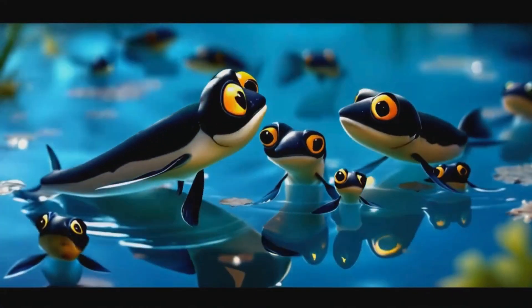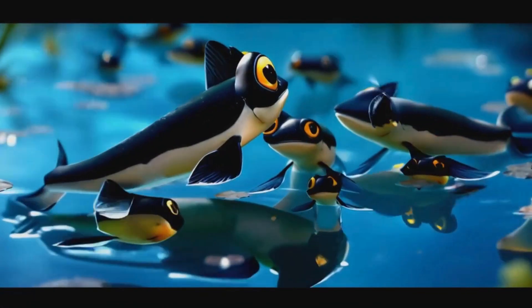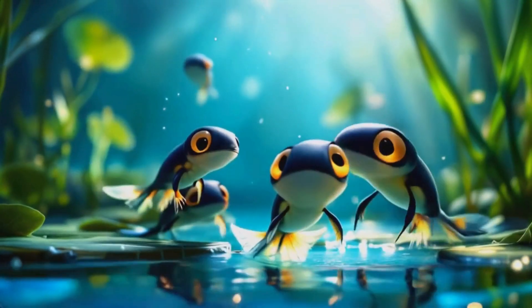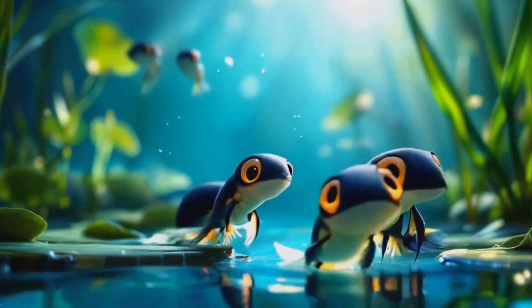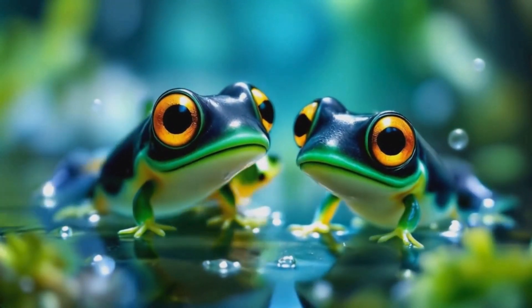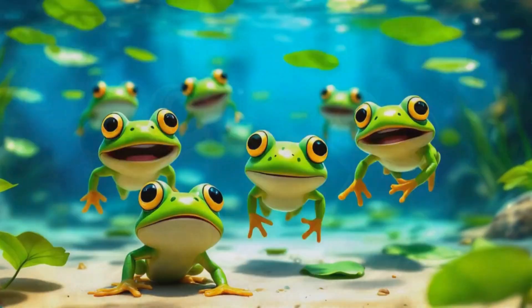As days go by, our tadpoles grow bigger and stronger. Can you see something new? They're growing little legs. First the back legs appear, then the front ones. Our tadpoles are changing, and it's so exciting to watch. Let's count the legs together: one, two, three, four. Froggy legs are what we adore.